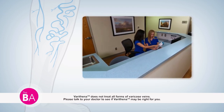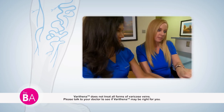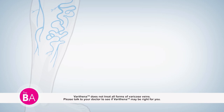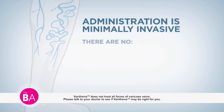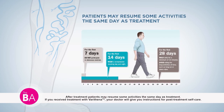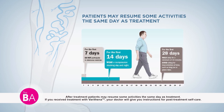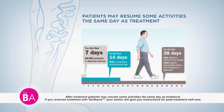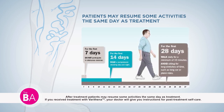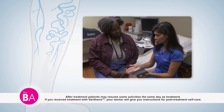The most common side effects seen with Varithena are leg pain or discomfort, injection site bruising or pain, and potentially serious blood clots in the leg veins. These are not all the possible side effects. The administration of Varithena is minimally invasive — there are no incisions, sedation, or general anesthesia required. Patients may resume some activities the same day. Compression stockings must be worn on the treated leg for two weeks, heavy exercise avoided for one week, and for one month patients should walk at least 10 minutes a day and avoid long periods of inactivity.